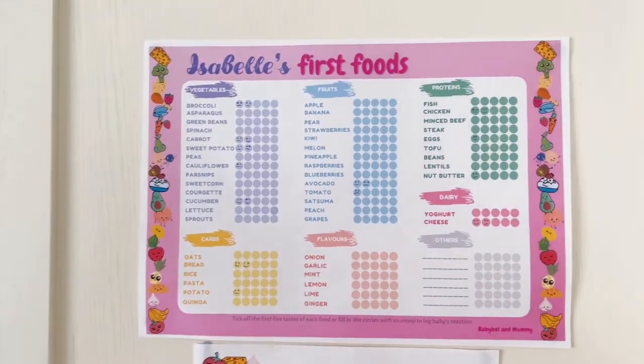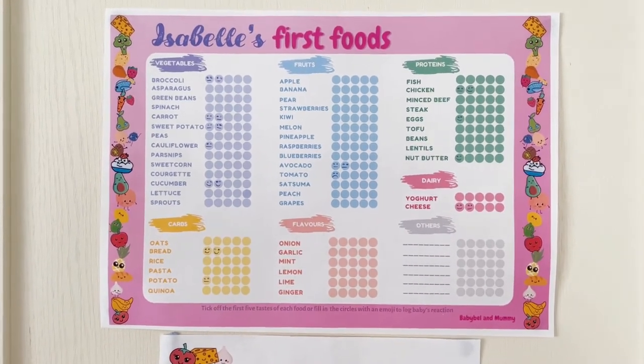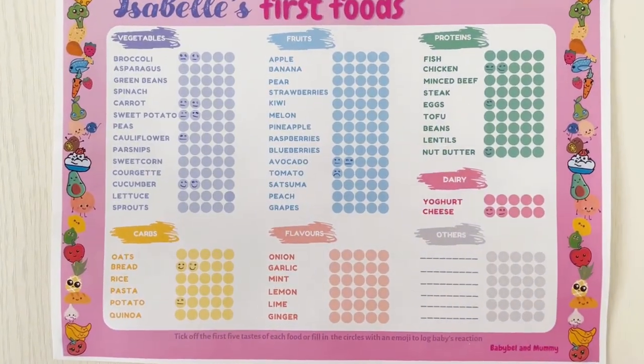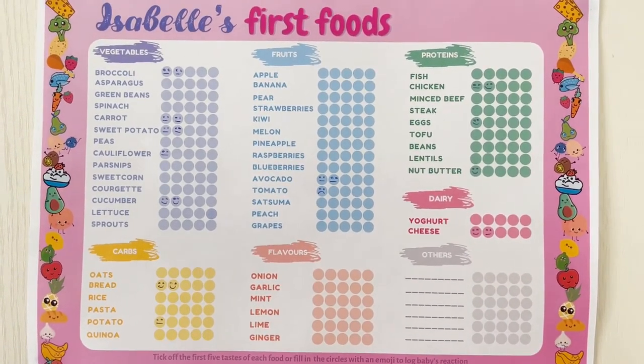We've put together a food plan so that we can all eat together as a family, and also a little first foods taste chart so that we can record what Babybel's had and also her reactions to those foods. It's so interesting watching them when they taste new things for the first time. This is Babybel's first food tastes chart which we've got on the fridge — as you can see there's loads of foods on there and she's tried a few so far.